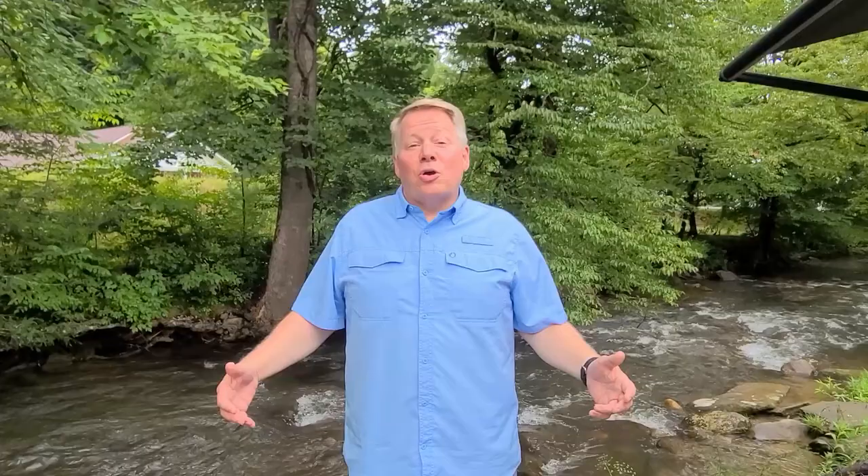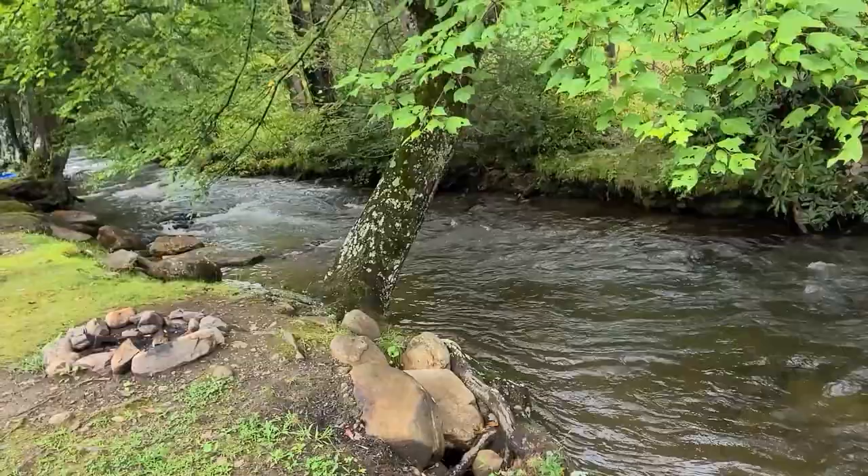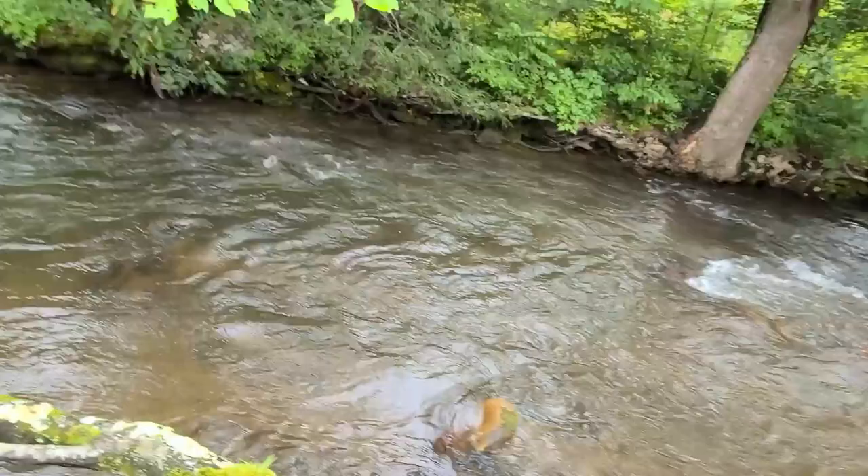Let's start off by talking about the Soco Creek. This creek actually branches off into two branches and it circles the entire campground, so you're basically camping on an island.